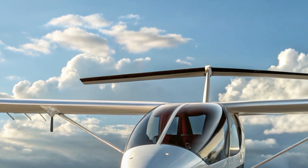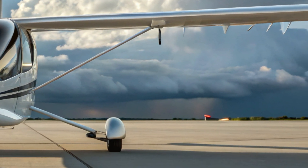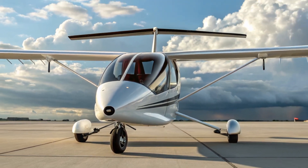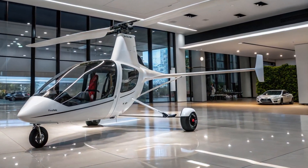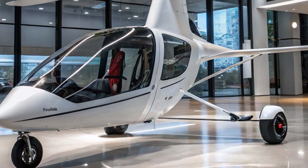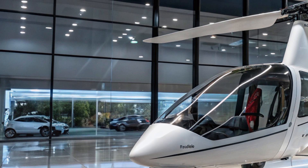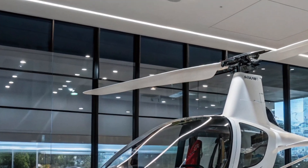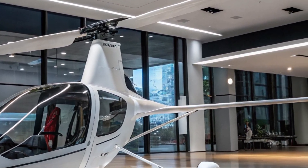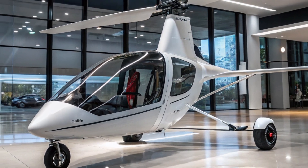What really sets the Pad Yatra Trike apart from its competition are its unique features. First, it includes a tool-free modular wing system that allows for easy customization and storage. Second, the electric-start engine means there's no pulling ropes — just turn the key and go. It's also compatible with sustainable biofuels, aligning with the needs of eco-conscious pilots. Additionally, its foldable frame means it can be transported on a trailer and stored in a garage — no need for an expensive hangar.